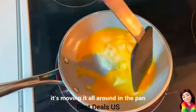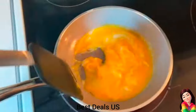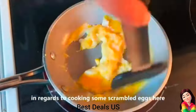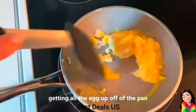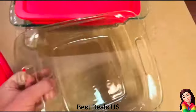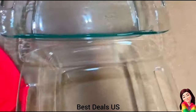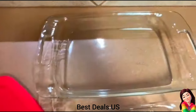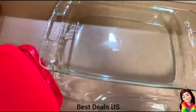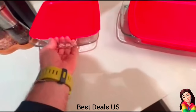5. Silicone Spatula — durable construction with a comfortable non-slip handle and silicone head bonded to a flexible stainless steel core. Product link is given in the fifth link. 6. Glass Baking Dish — plastic lids fit snugly over glass baking dishes to keep your food fresh. BPA-free plastic lid is freezer, microwave, and top rack dishwasher safe. Product link is given in the sixth link.